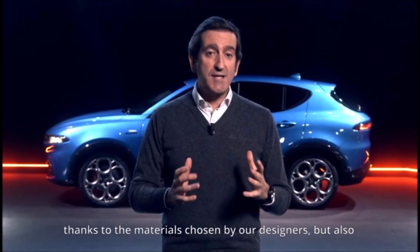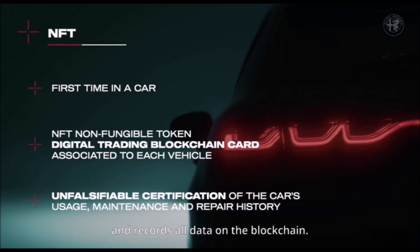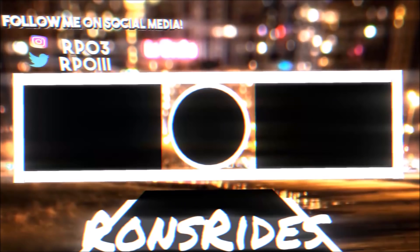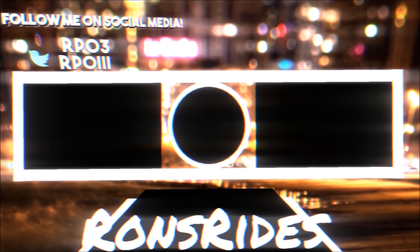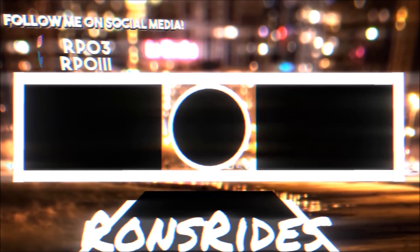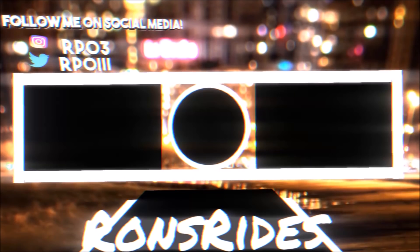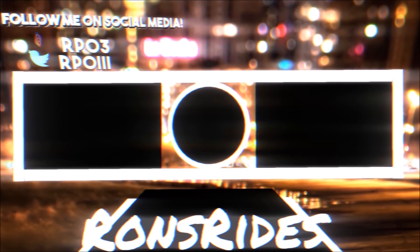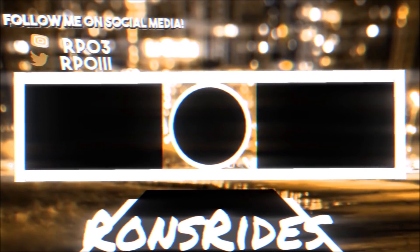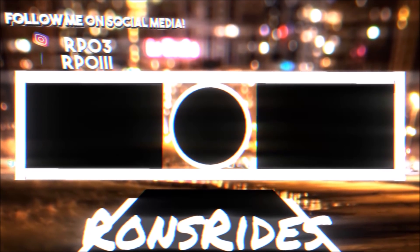You can also check out Ron's Rise merch — long sleeve shirts, hoodies, stickers, Kangol hats, backpacks, everything Ron's Rise is there. I'm also on TikTok, Facebook, Instagram, and Snapchat, where I post Ferrari, Maserati, and Alfa Romeo content that doesn't always make it to the channel. Make sure you subscribe and click the notification bell so you don't miss a video. You guys be blessed, have a great day, and we'll talk in the next Ron's Rise video.